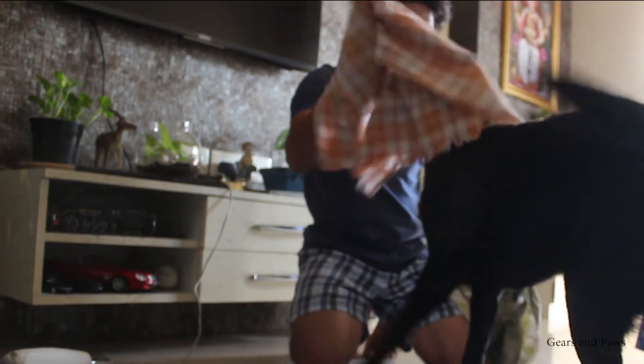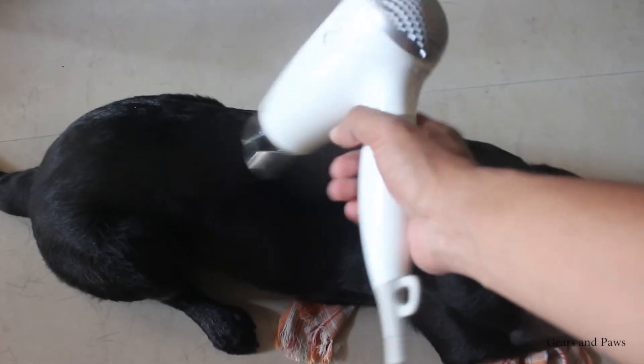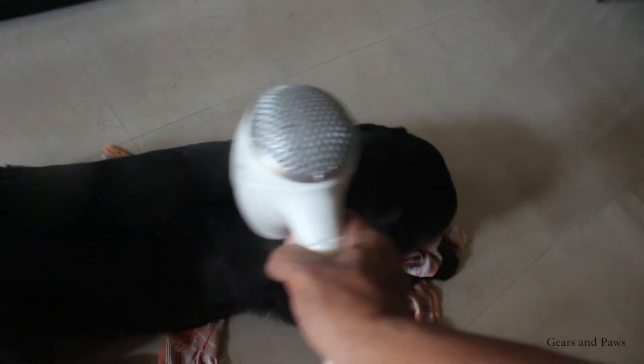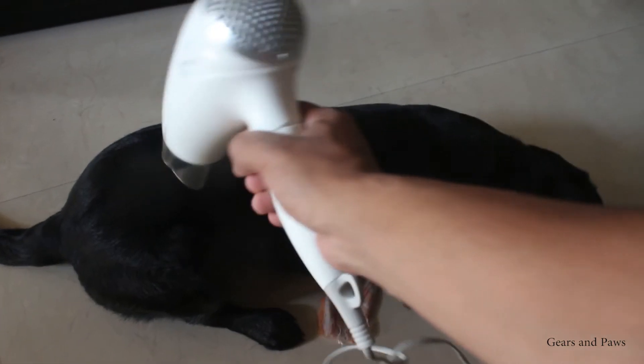This is Max's favorite game — playing with the towel — because he doesn't give me the towel back. So I use this hair dryer as well, which makes it a little easier to dry him using the hair dryer along with the towel.